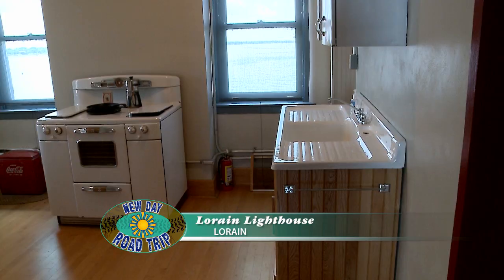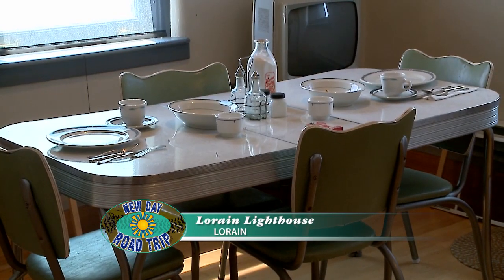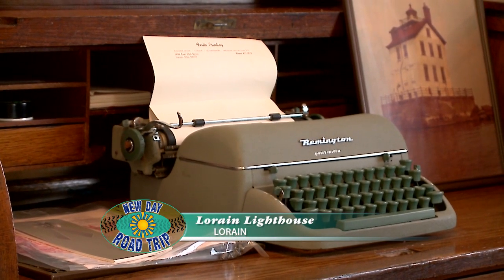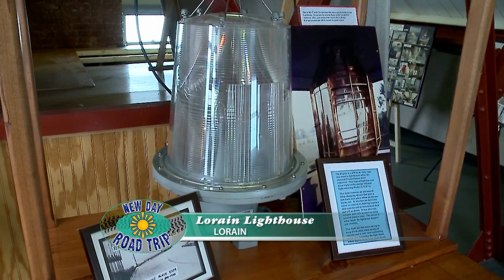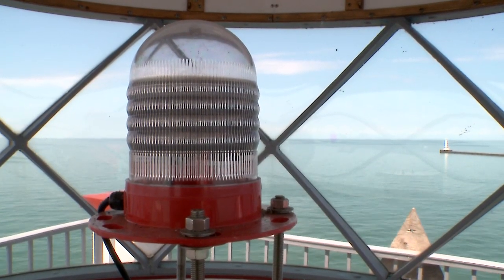Floor by floor, there's bits of history throughout the lighthouse. The second floor is like the office, the third floor is where the lantern room is, and on the top is the actual light. Our lighthouse, for seven years in a row, has been voted the number one lighthouse on Lake Erie. Thank you so much for taking us out here today. I'll be back — this is the first, but not the last time.